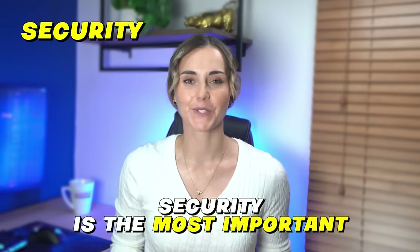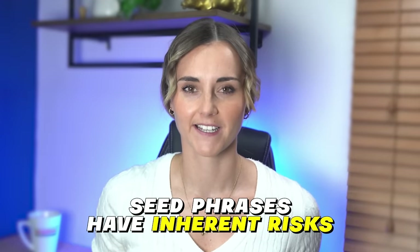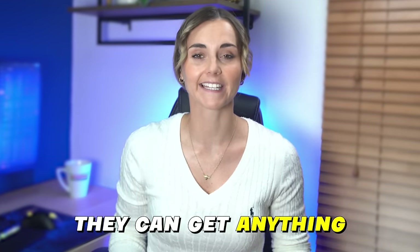Security is the most important aspect of your cold wallet and should be your first priority. Tangium's approach to cold wallet storage is different from anyone else on the market — they don't use seed phrases. Seed phrases have inherent risks. If someone gets a hold of your seed phrase, they can get anything and everything from your wallet. Tangium doesn't base its security on a seed phrase. It's a private key that is generated on the card.